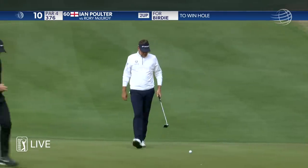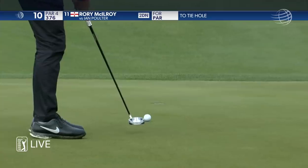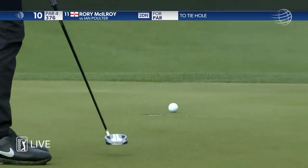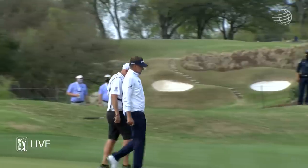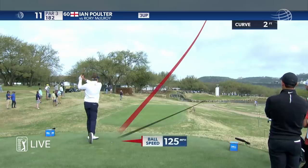So a couple of chances to win the hole. That one's good. They misfire. Went from the rough, as Robert points out — a hole that plays about a half a club downhill.